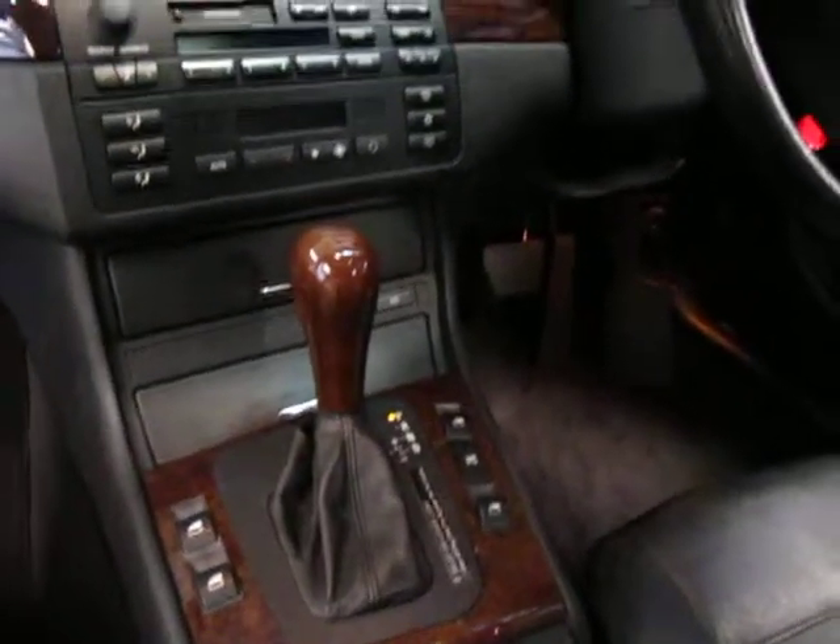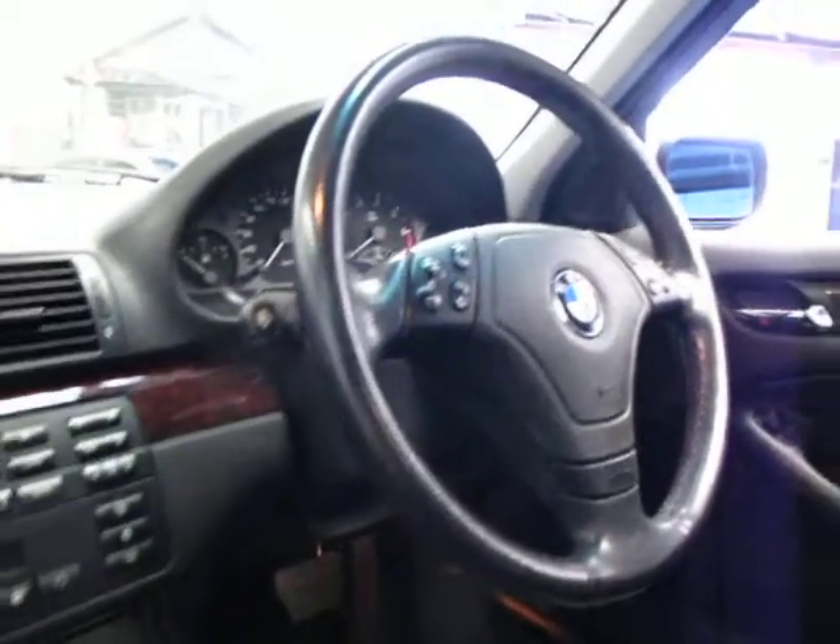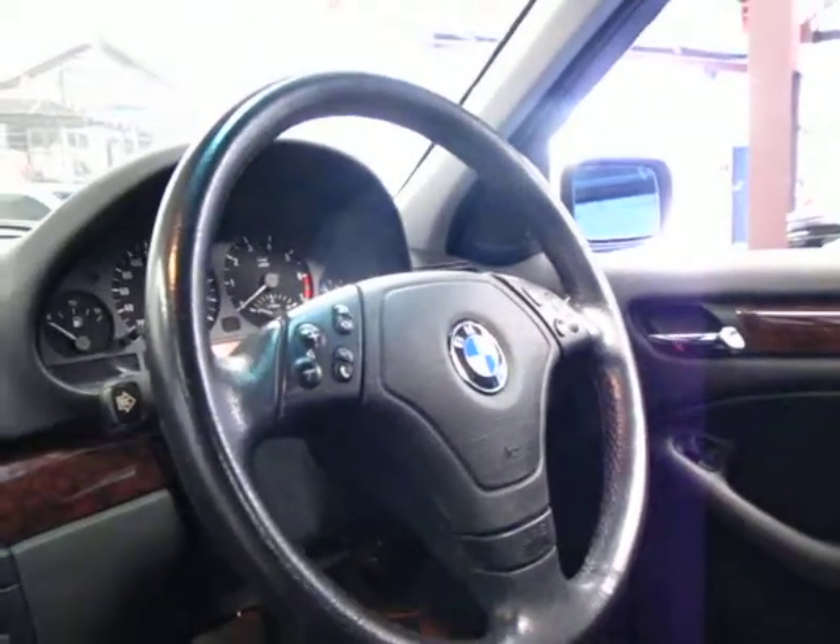It's done 139,000 Ks. It's got electric windows, air conditioning, cruise control, a trip meter, a multi-function steering wheel, and it does have a sunroof.